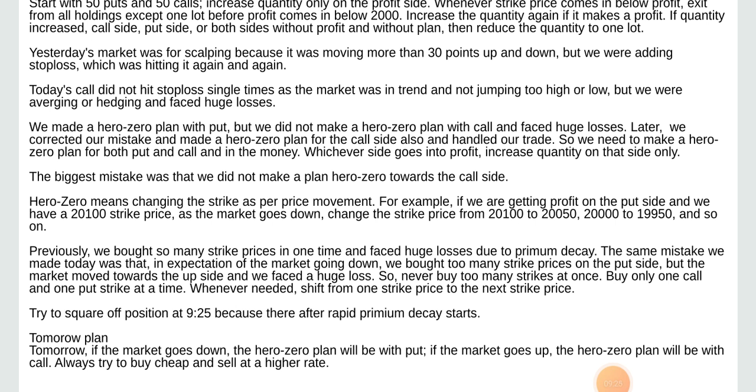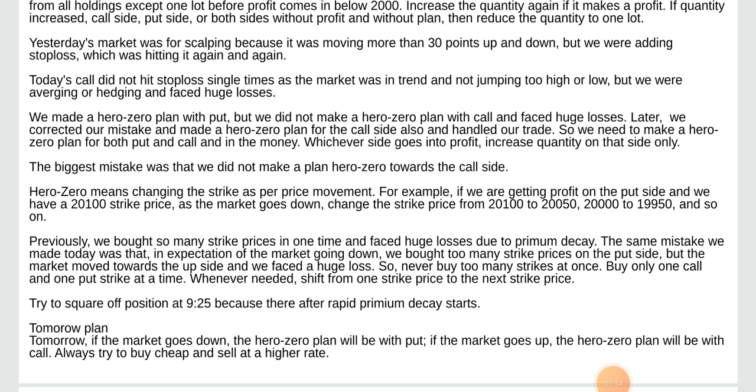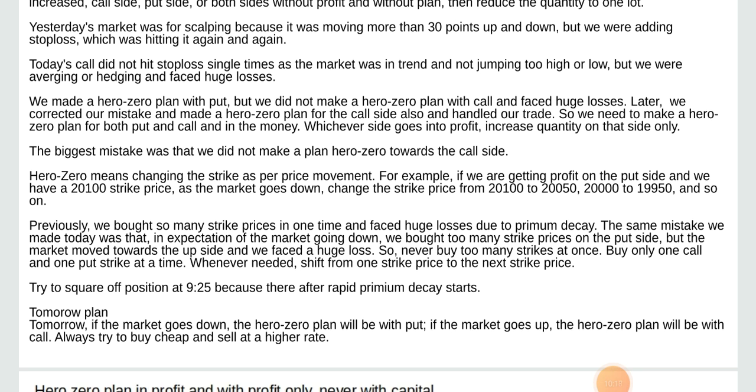We need to make a Hero Zero plan for both put and call in the money. Whichever side goes into profit, increase quantity on that side only. The biggest mistake was that we did not make a plan for Hero Zero towards the call side. Hero Zero means changing the strike price as per price movement — for example, if we are getting profit on the put side at 20,100 strike price, as the market goes down, change the strike price from 20,100 to 20,050 and so on.